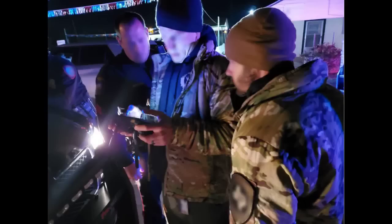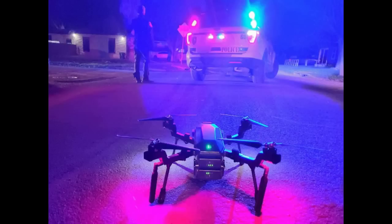Texas SWAT team deploys Teledyne Fleer Cyrus drone to locate felon, by Drone Life staff writer Ian M. Crosby. This past February, the new Teledyne Fleer Cyrus was deployed by a police SWAT team for a felony search in Texas.